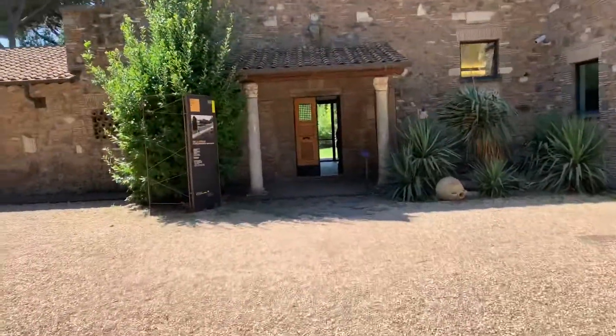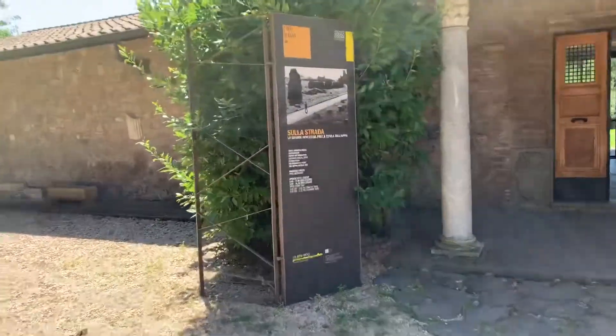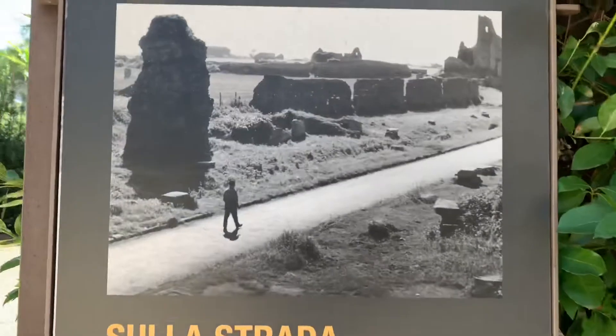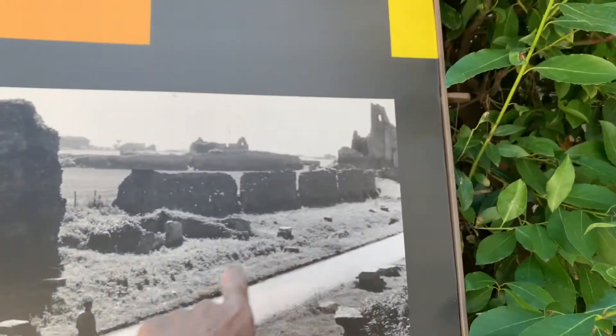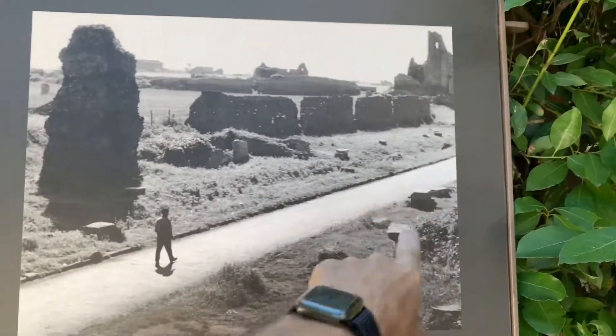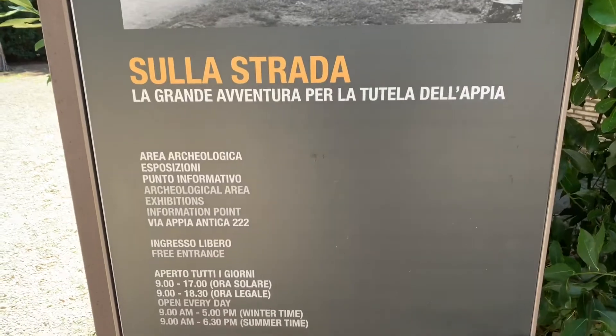The other one I went down only had a little tiny thing — it used to be a fountain or something. This is what I thought I would be walking on. These are the pictures I found on the web: the Appian Way, ruins, ruins, ruins, ruins, ruins, ruins, and the Appian Way.